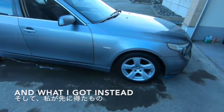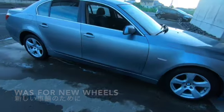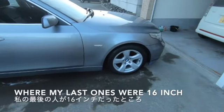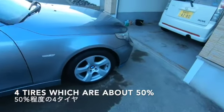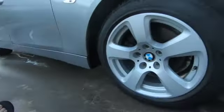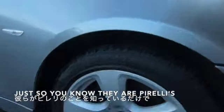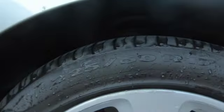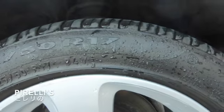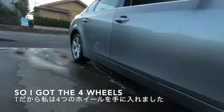And what I got instead was four new wheels. These are 17-inch wheels where my last ones were 16-inch. Four tyres that are about 50% tread. They're Pirellis — 225s by 50, R17s.